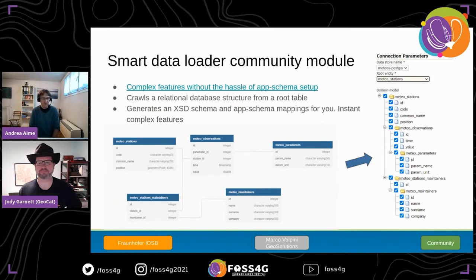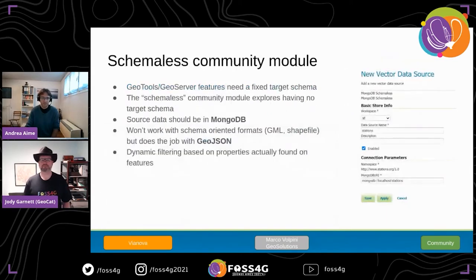The Smart Data Loader module is welcomed by those doing complex features who don't care about targeting a particular application schema. It hits your database, figures out the foreign keys, and builds an app schema mapping and target XSD schema for you — ready to go within minutes instead of hours or days. For those who can't deal with schemas and restrictions, the schema-less community module is a data store that breaks the usual assumption that everything must have a predictable schema. The data source must be MongoDB, storing JSON documents, and it works with WFS and OGC API Features but only for GeoJSON output since other formats require a schema.